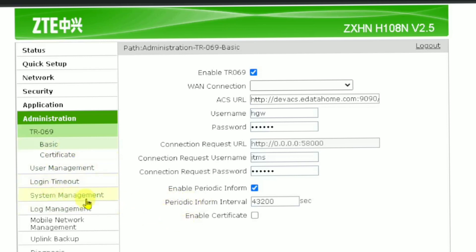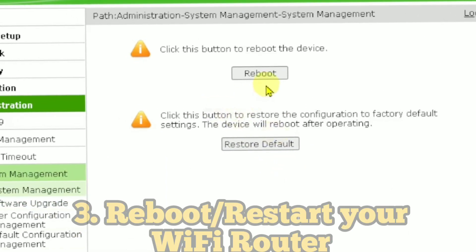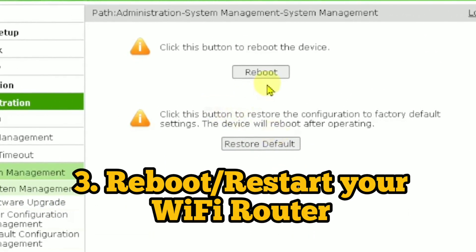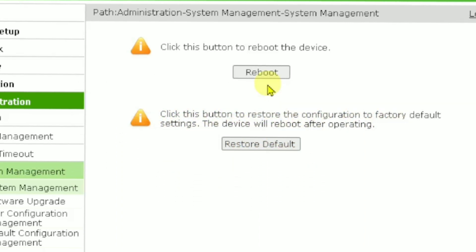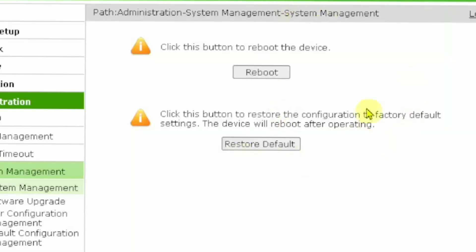Then go to System Management. Here the first option is Rebooting, which is another great way to increase your Wi-Fi speed. Whenever your Wi-Fi gets slower or gets leeches, you can remove them using this option. When you click the Reboot button, it will ask you to confirm, and then your Wi-Fi will automatically reboot.